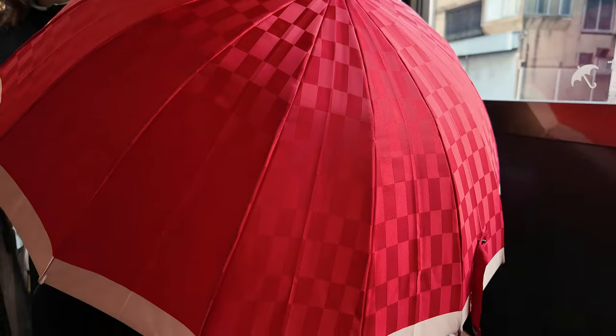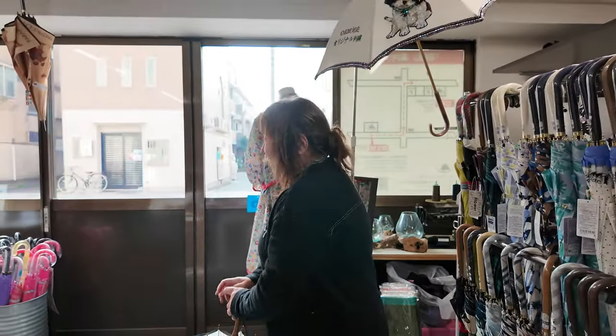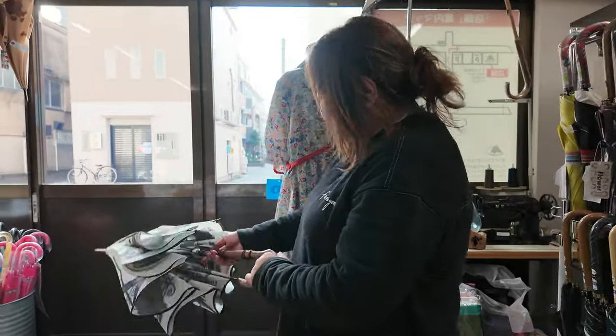The shop was founded 63 years ago by the current owner's father and his wife. Mrs. Yamaguchi also learned umbrella making after their marriage.